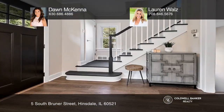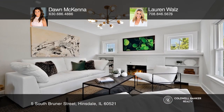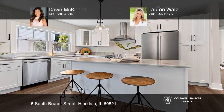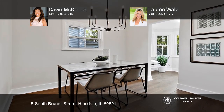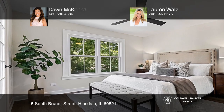Feast your eyes on this stunning renovation, ideally located in the sought-after Hinsdale neighborhood. This three-bedroom, three-and-one-half-bath home has been elevated to meet modern-day luxuries with high-end finishes, a completely remodeled open-concept floor plan, and new windows fitted throughout. From the charming curb appeal to the expansive open floor plan, this home truly has it all.